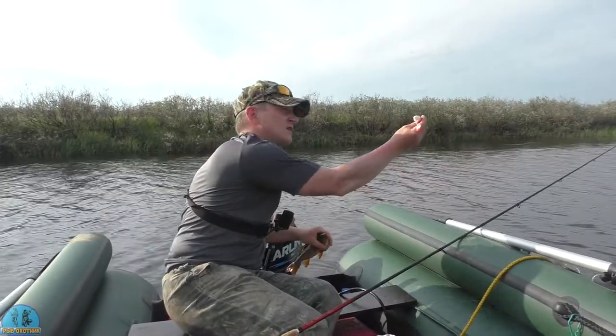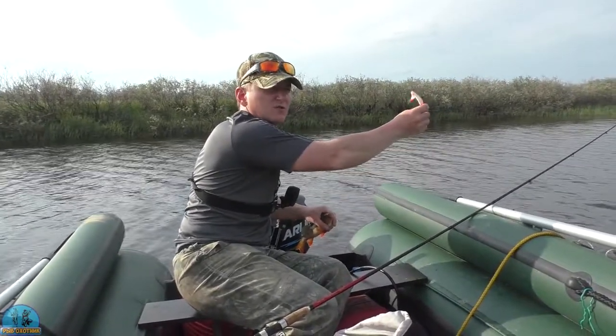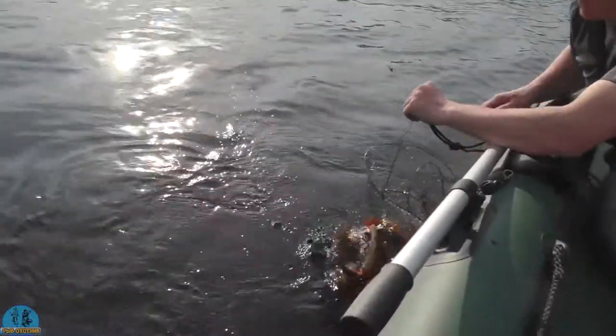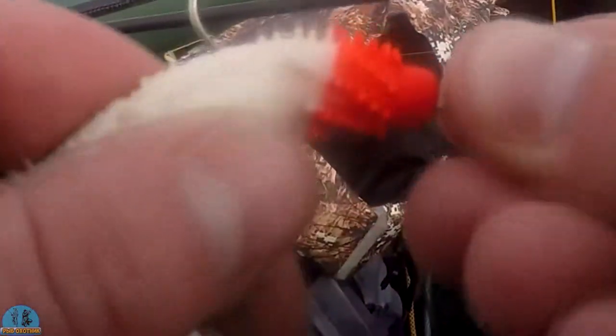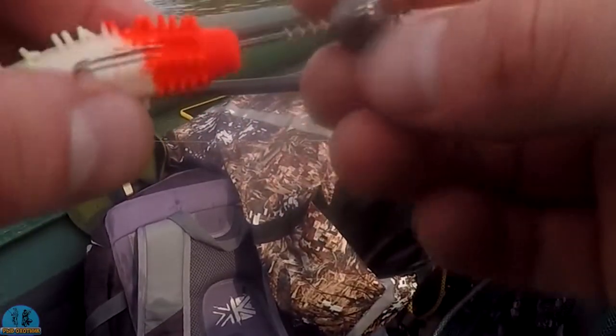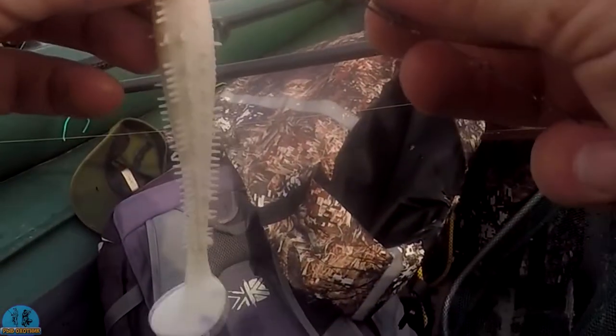А всё благодаря приманкам. Таким красно-белым. Фокс и релакс. Фокс ловил. И в основном вот Нарвал. Кстати, друзья, вот хорошие джиг головки — когда вот идёт спиралька вместе с ней, резину долго держит. Вот такая вот спираль. Резина намного дольше держит, то есть она не скатывается. Уже всю резину подрали — хвостики все отъели.